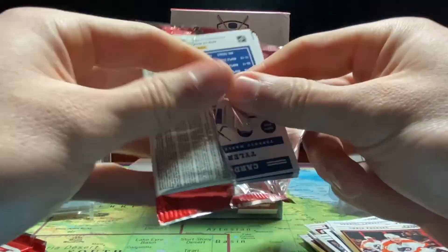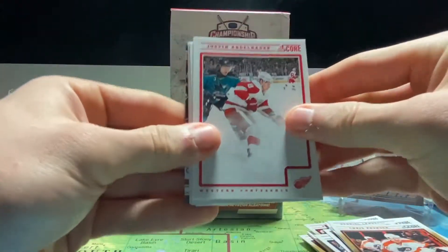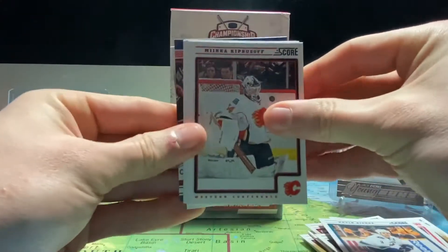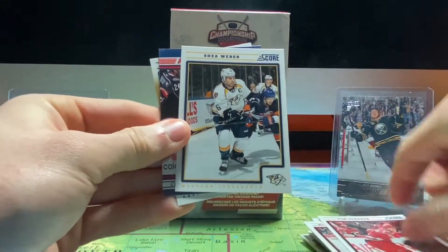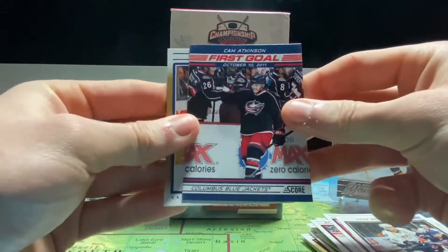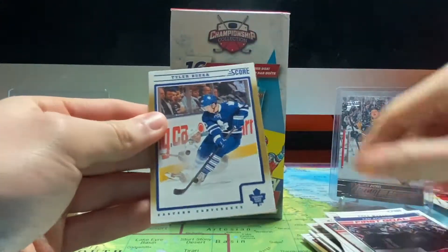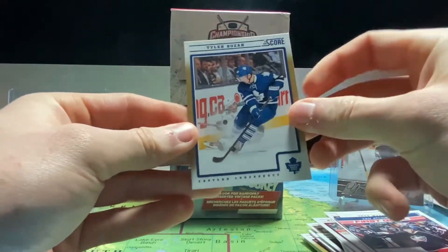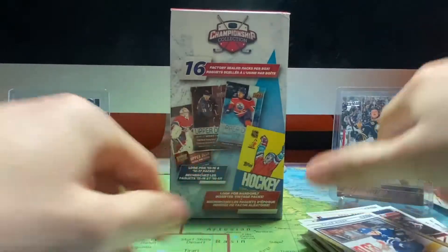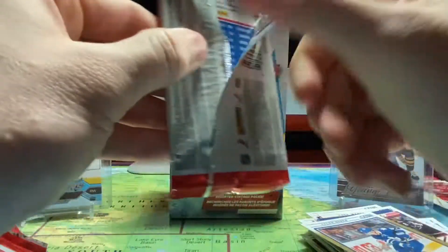Speaking of the Leafs, we got a Leafs card at the back. Then we got Justin Abdelkader, Kevin Bieksa, Miikka Kiprusoff, Tim Gleason, Shea Weber, Cam Atkinson — first goal on October 10, 2011 — Tyler Bozak from the Leafs, who won the Cup with the Blues last June.